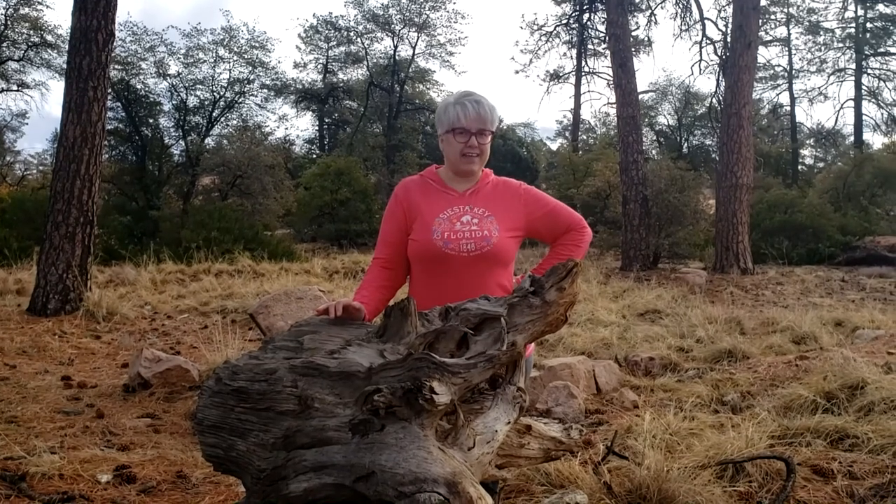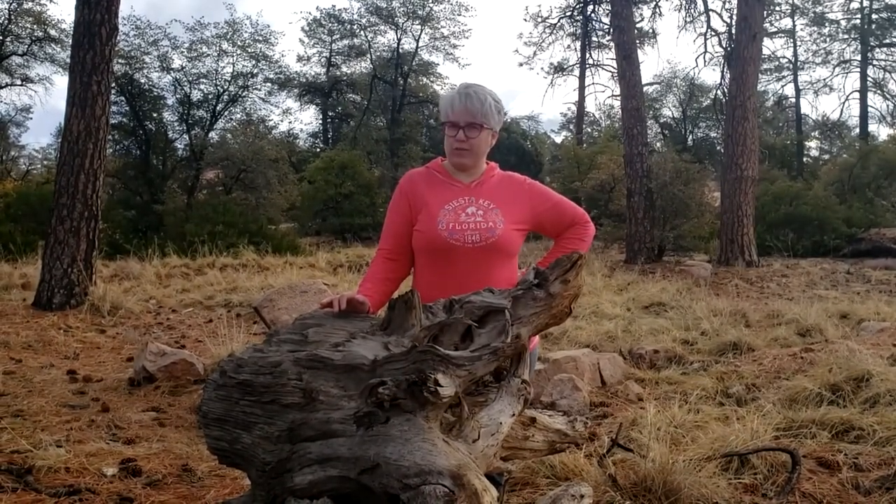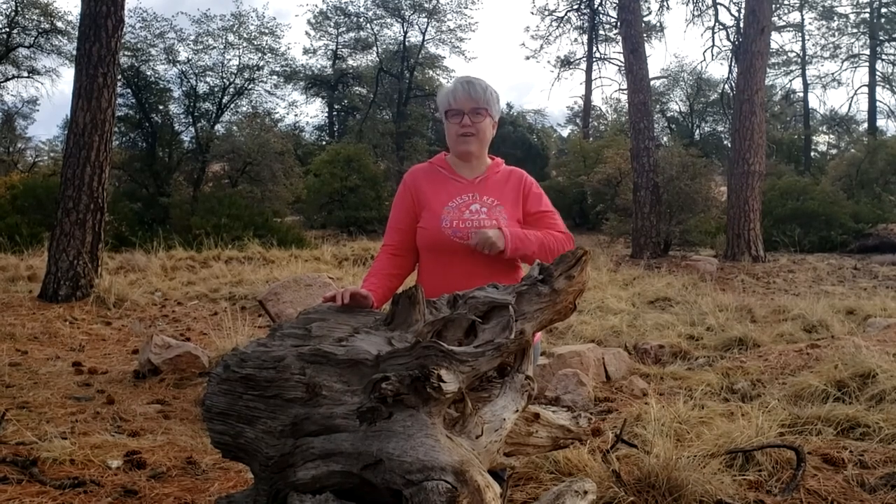Hey guys, it's Jennifer from Live Laugh Love to Read, and guess what? We are on our road trip through New Mexico and Arizona. While we're here, we are going to stop at all the Little Free Libraries. Why don't you come along and let's see what we find.